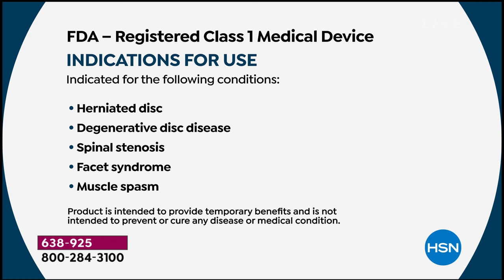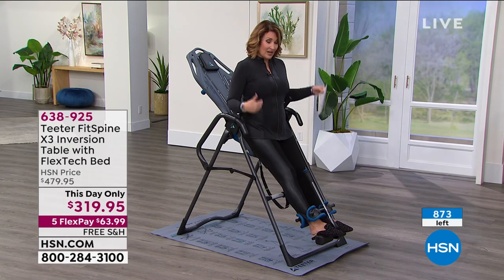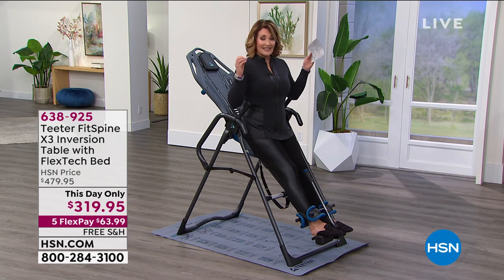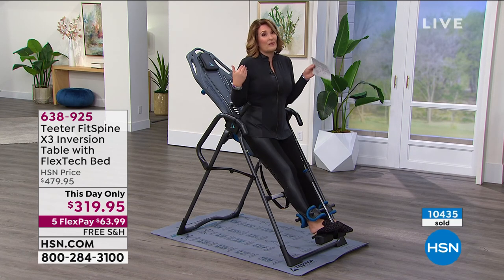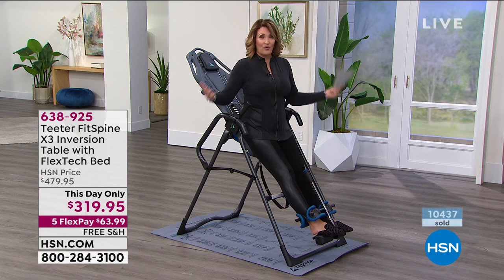We have 800 available — that is it. Started with just under 1,000, and we have 800 people that can own this at this price and at this value. I requested this for my show and asked if we could do a special price for today. I love my hang-up so much and it is the 40th anniversary. I'm upgrading because this is so much easier to use.